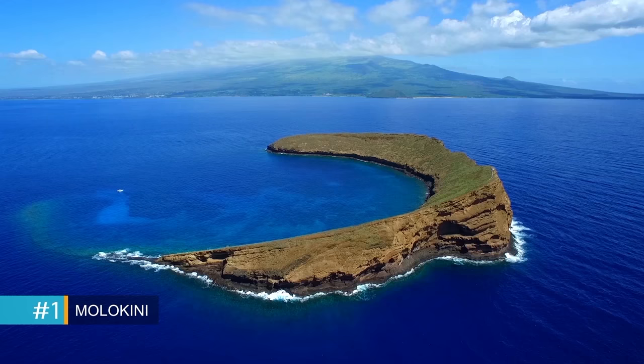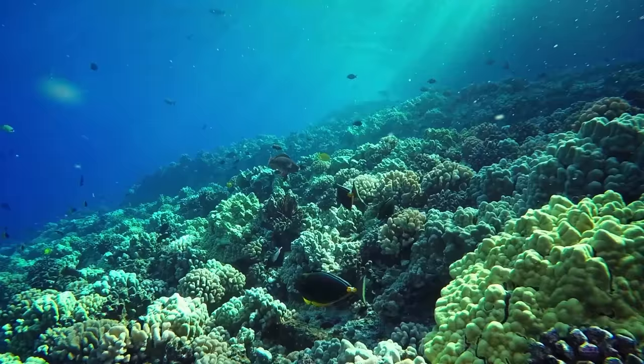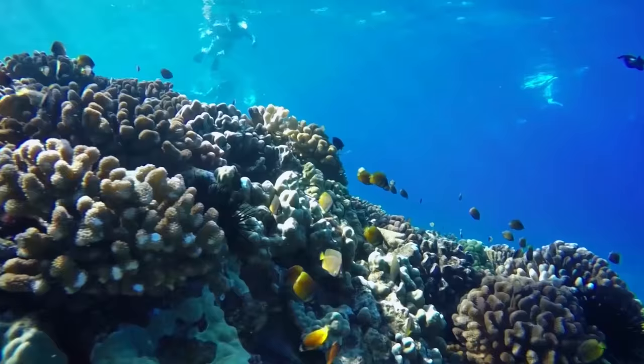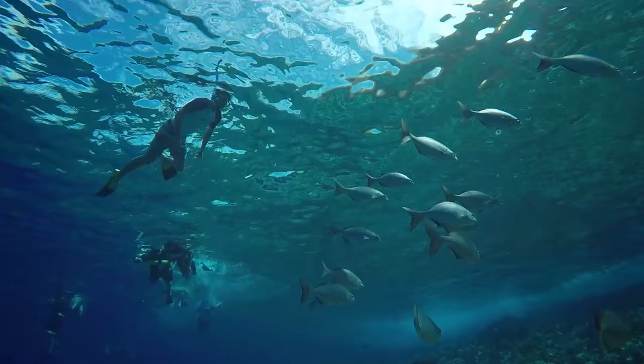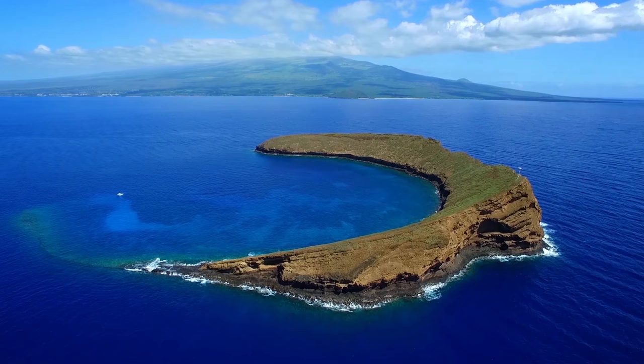Molokini Crater is a sunken cinder cone located about three miles from the coast of Maui. It's one of the best snorkeling destinations in the world, with visibility reaching 150 feet or more. The half-moon shaped island is teeming with sea life and exotic coral, making it easy to see why we placed it as our number one snorkel spot on Maui.